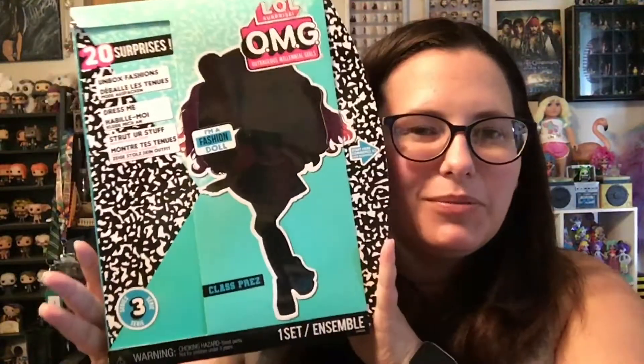Hey, hey, it's Bema. Welcome back to Bema's Happy Place. Today we're opening another LOL OMG, and today we're opening Class Prez.